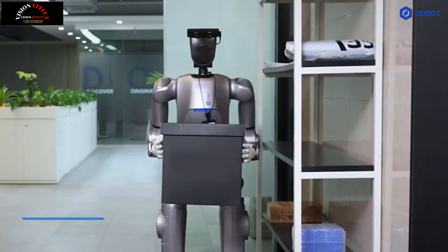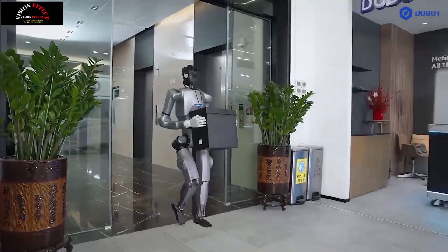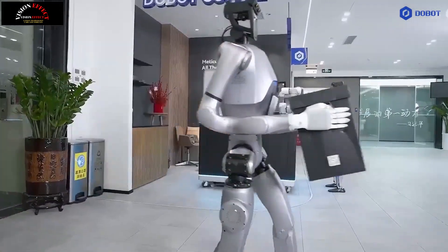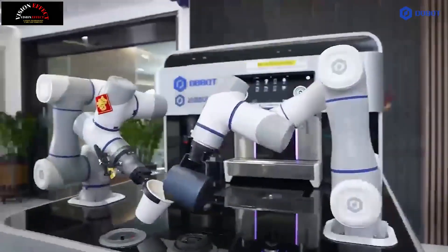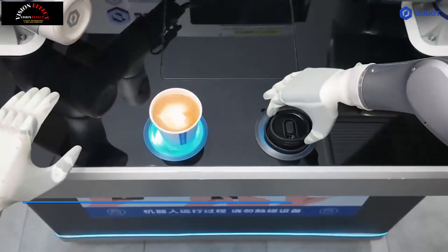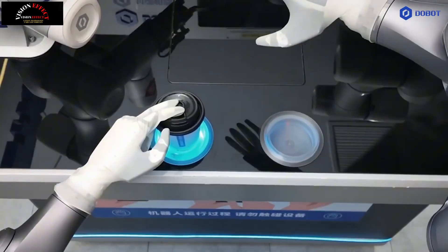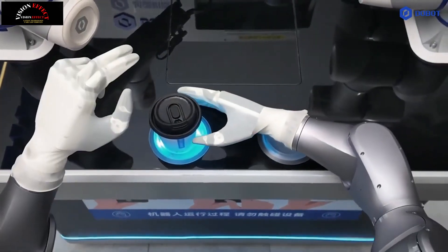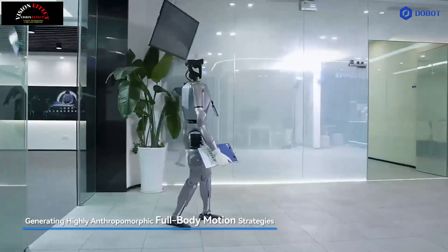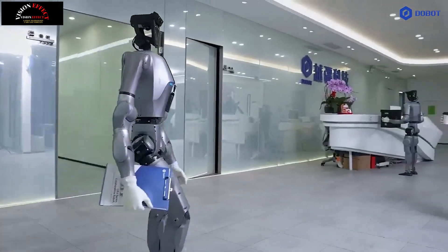Dobit Atom combines cutting-edge robotics technology with AI-powered adaptability. Some of its most notable features include: 1. High-precision dexterity. With 28 degrees of freedom and plus or minus 0.05 millimeters repeatability, Dobit Atom achieves human-like dexterity, allowing it to perform complex manipulation tasks. This makes it ideal for research applications where precision assembly, precise handling, and accuracy are crucial.